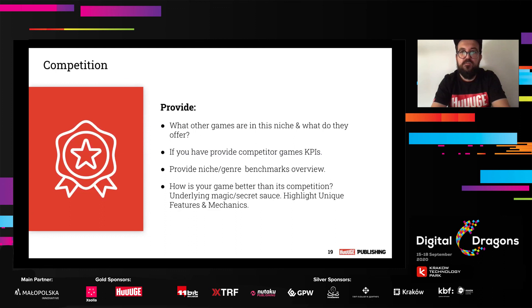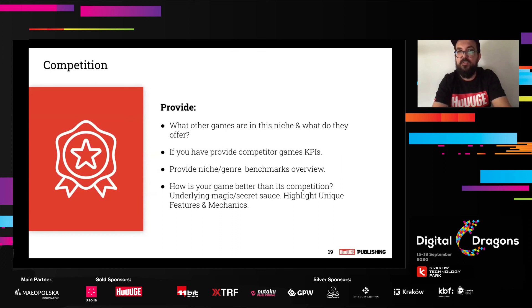Next, provide an overview of the competition. What other games are in this niche? What do they offer? Provide competitor games' KPIs and a niche genre benchmarks overview. How is your game better than its competition? Highlight unique features and mechanics — the 'magic secret sauce.' It's always good to understand the competitive landscape and explain how your game is unique compared to others. At a minimum, have at least one unique feature or unique theme compared to the competition, because it will also impact your CPI. If players see something unique and fresh on a Facebook ad campaign, there is a higher probability they will download it, which lowers CPI.